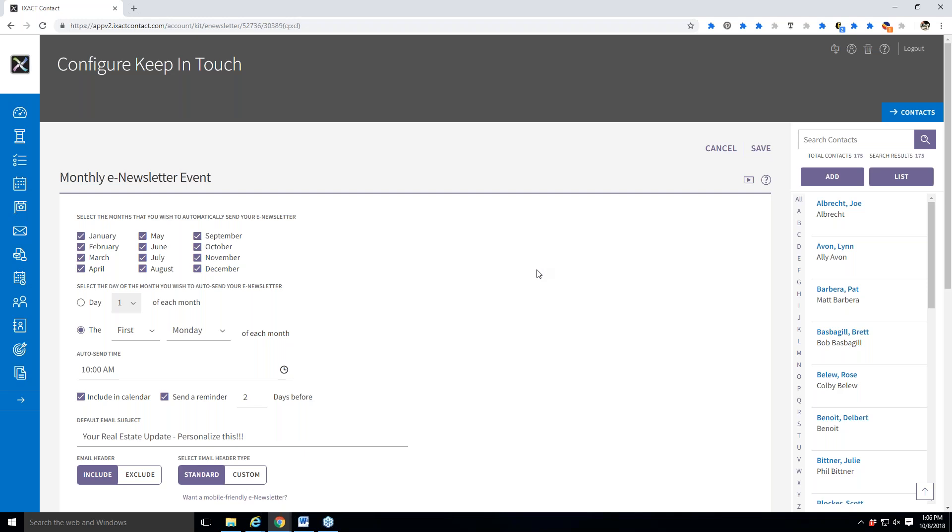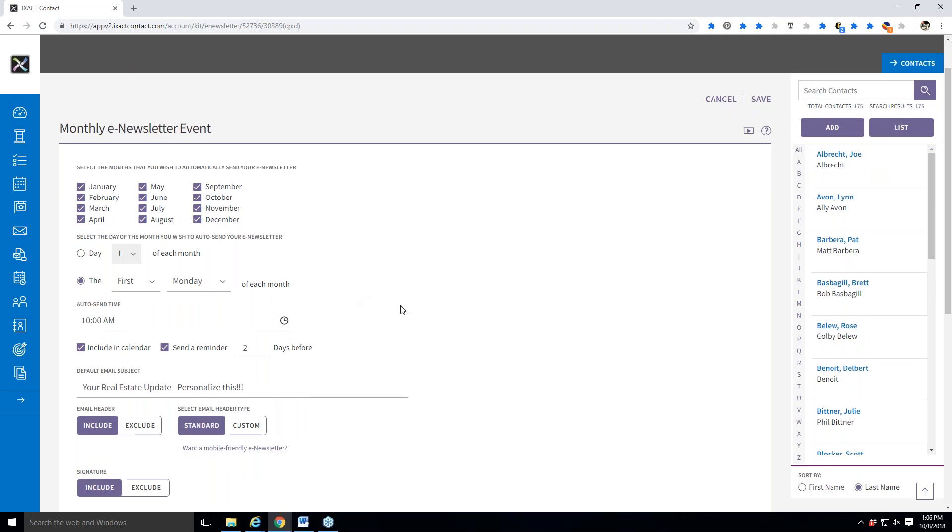What you have here is the customization for the overall monthly e-newsletter. Remember, we're doing the global Keep in Touch setup in this section. This is where you can say what months you want your monthly e-newsletter — the fluffy piece — to go out. Probably all of them, but if for some reason you do a special newsletter in December and don't want that to go out, you could uncheck December. You can also set a specific day of the month and time you want it to go out.